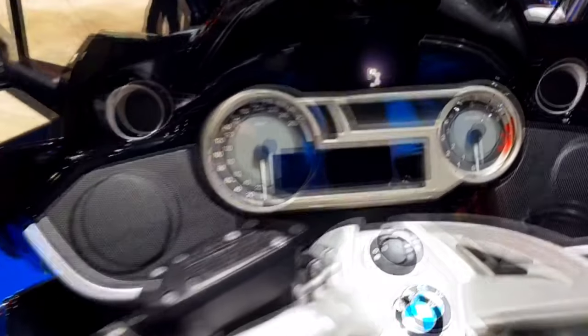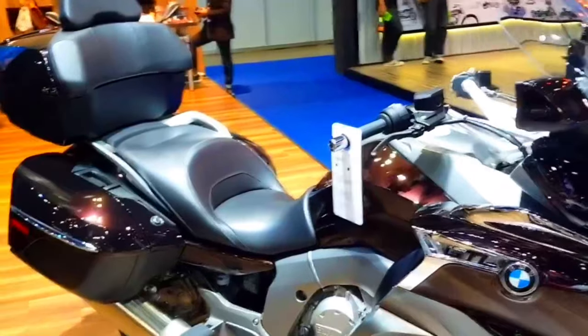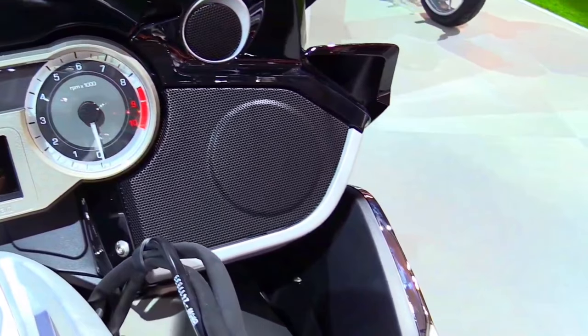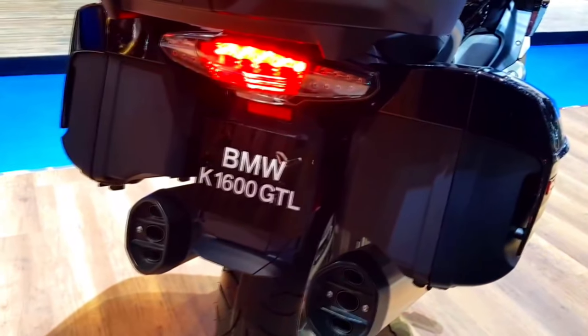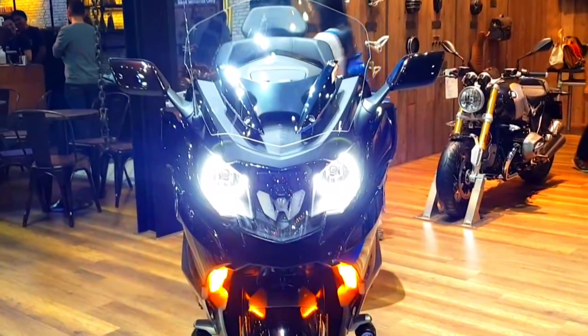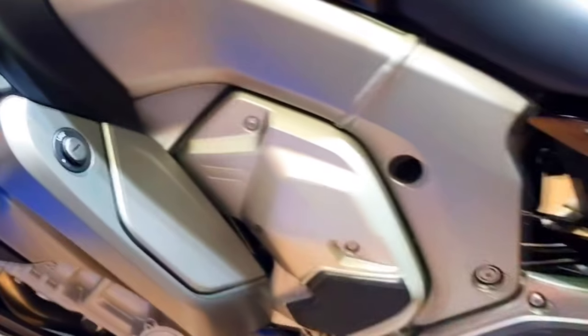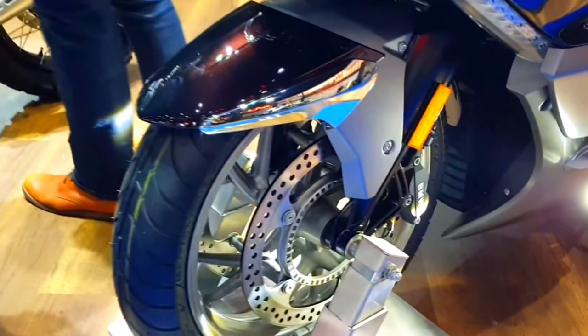Long-distance comfort is a hallmark of the K1600 GTL, and the 2025 model takes this to the next level. The bike's advanced climate control system includes heated grips and seat options, providing warmth in colder weather. The newly designed fairing and windscreen offer superior wind protection, reducing fatigue on long journeys. The GTL's spacious luggage system includes integrated hard cases that are both stylish and functional, offering ample storage for extended trips and designed for easy access and security. Additionally, the new Comfort Riding Mode optimizes the bike's settings for a relaxed and enjoyable touring experience.